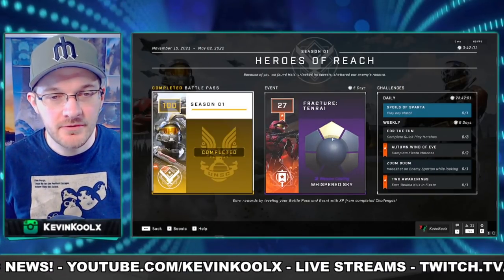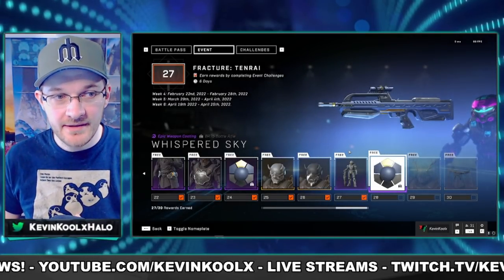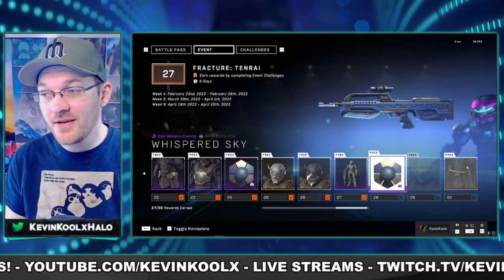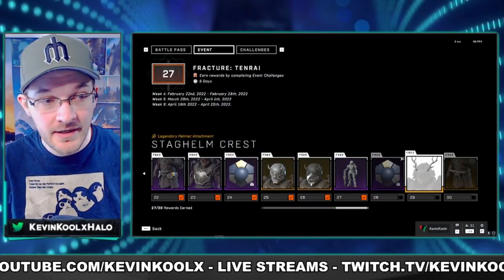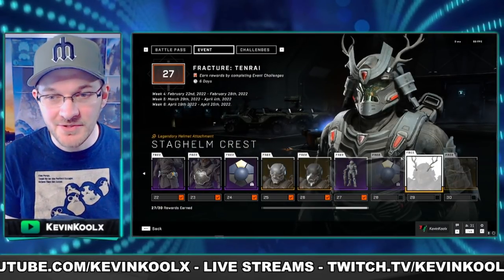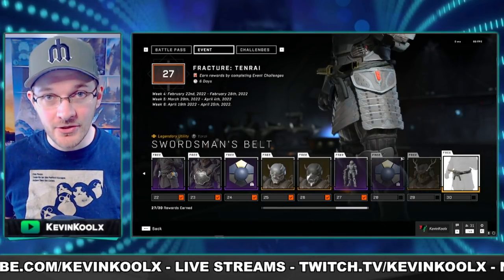The Tenrai Event has returned. If you've graded out all possible ranks in the past, that means you only have three tiers left — such as myself — which includes this awesome Whispered Sky coating, some antlers to put on your Yoroi, and a sweet-looking samurai belt to add onto your Yoroi armor core.